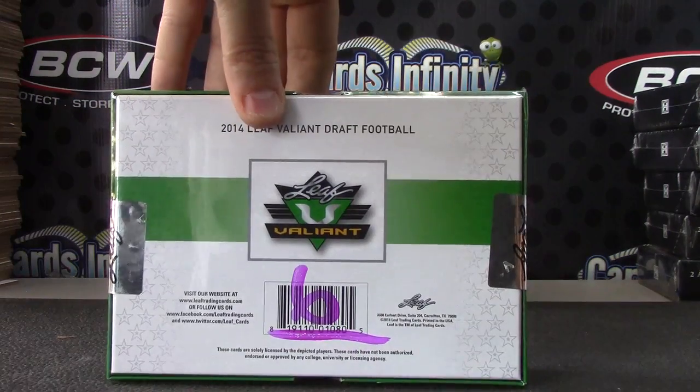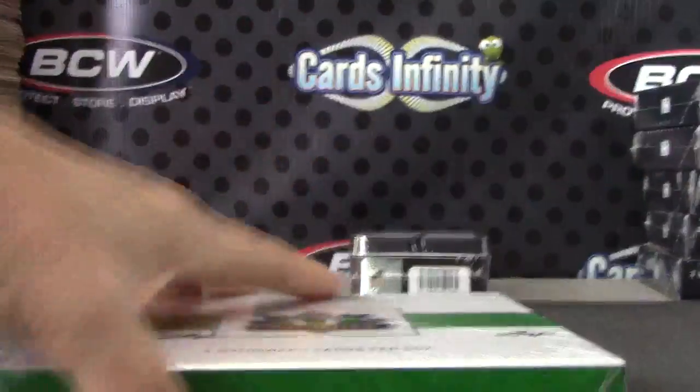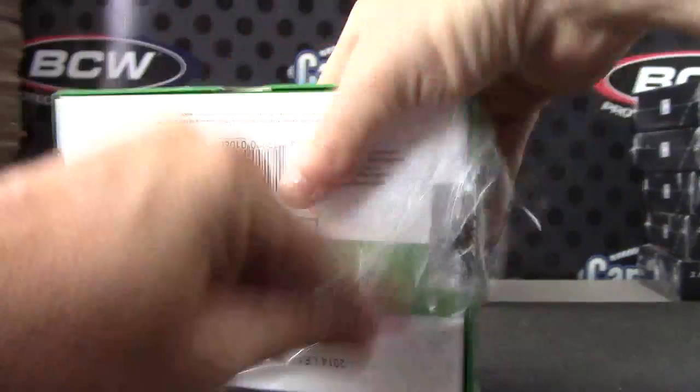Stroker's going to try one more, actually the last Valiant, box number 6. And a 2011 Timeless Treasures football.